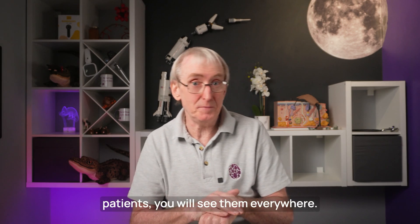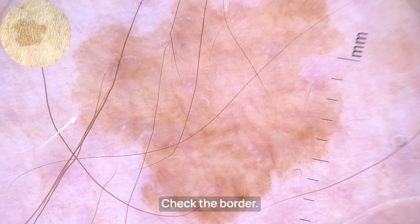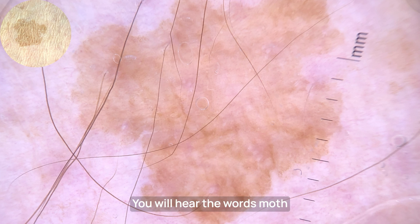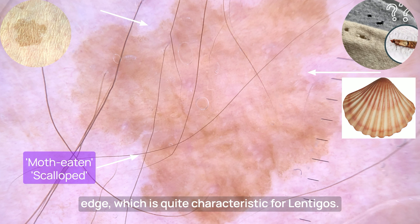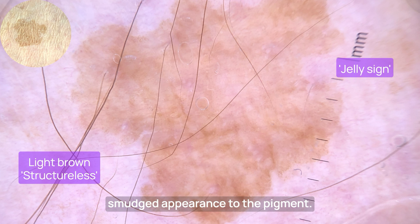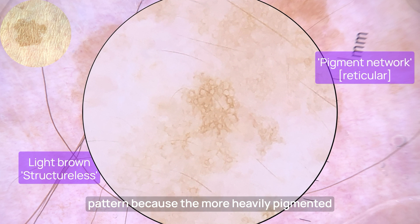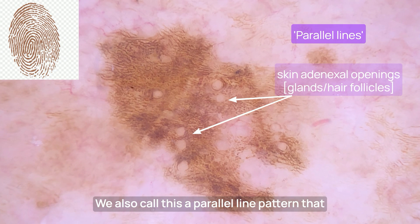When you start looking for lentigos on patients, you will see them everywhere. It's critical to understand the dermoscopic features you are looking out for. Check the border — it should be sharp and well demarcated. But it isn't always that sharp and clear; you will hear the words 'moth-eaten' or 'scalloped' used, as if something is taking bites out of the edge, which is quite characteristic for lentigos. The most common pattern is a light brown, homogenous or structureless one. Sometimes it's as if brown jelly has been smeared onto the skin — this is called the jelly sign. You can also get a faint pigment network, and look out for the fingerprint or parallel line pattern.